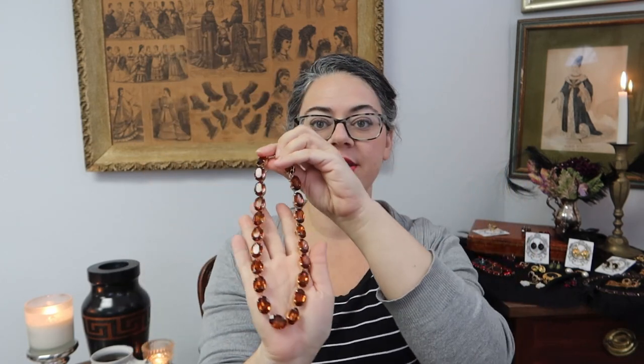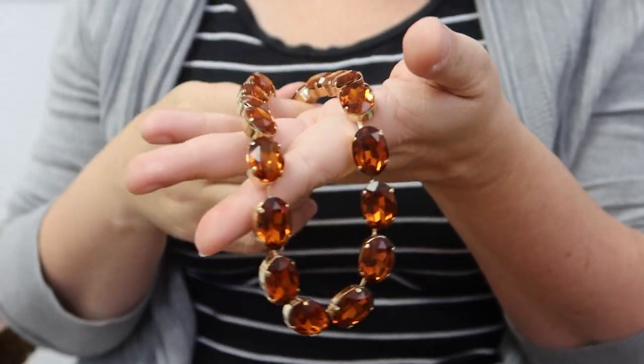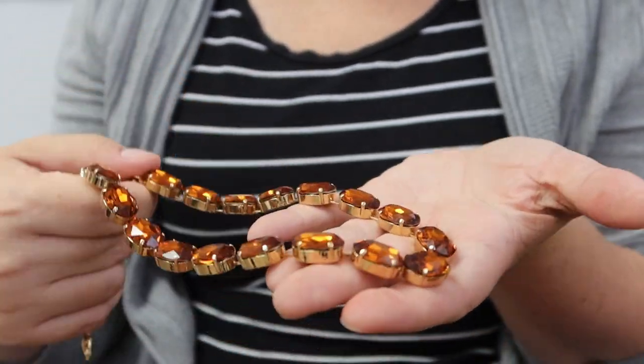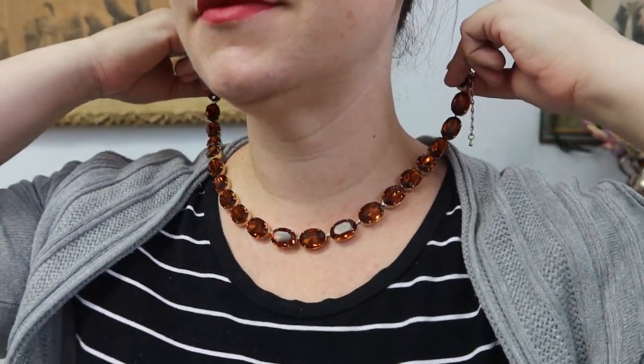Today I have six new colors of aurora crystal collet necklaces. I have two new colors in my large oval necklaces. The first is this orange topaz, which is a beautiful rich deep orange color — it's like if falling autumn leaves and pumpkin spice were crystals and sparkly, this is what they would look like. It's just a beautiful warm color.